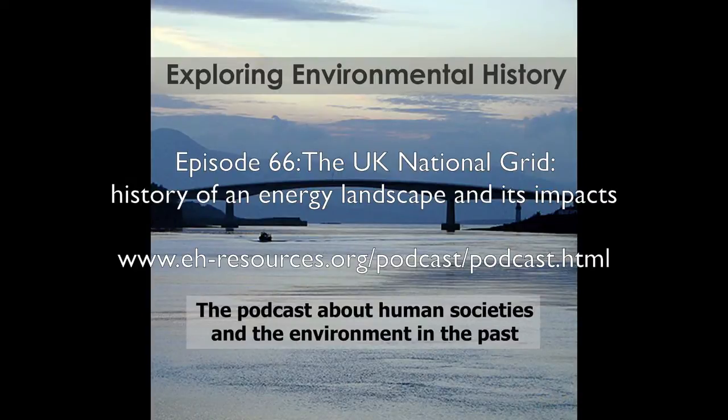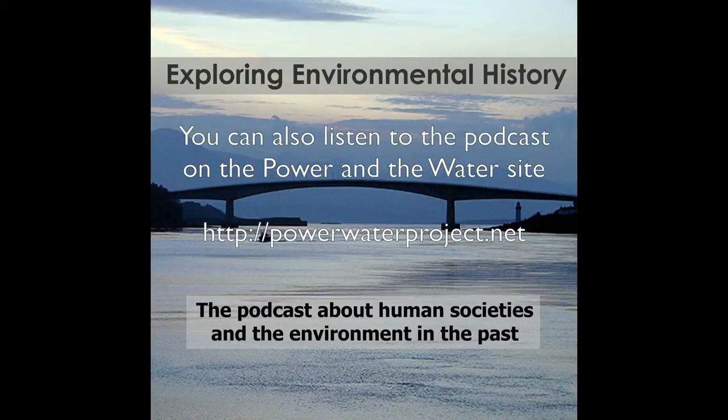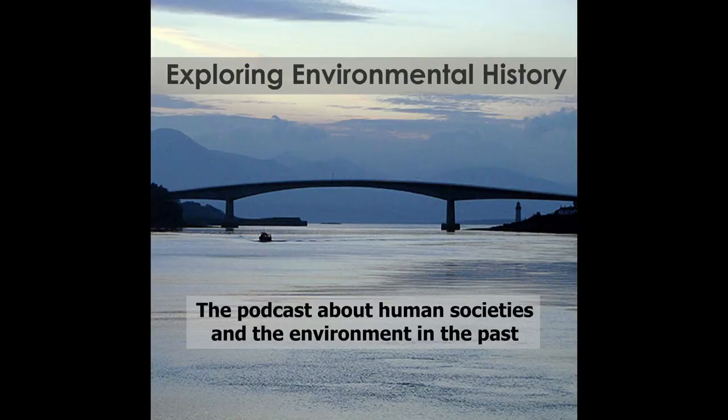Episode 66 of the Exploring Environmental History podcast features Kate's work and discusses the development of the UK national grid, how it changed people's lives, its environmental impacts, and how the past informs the future development of the grid.